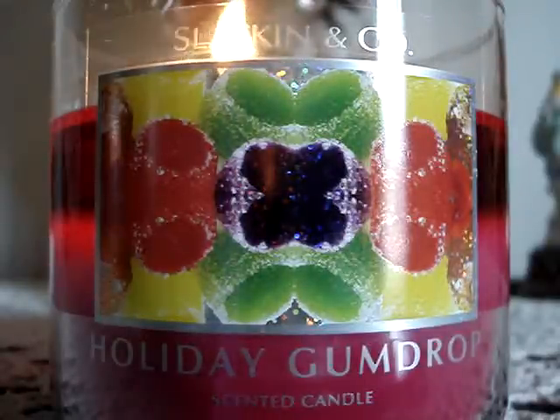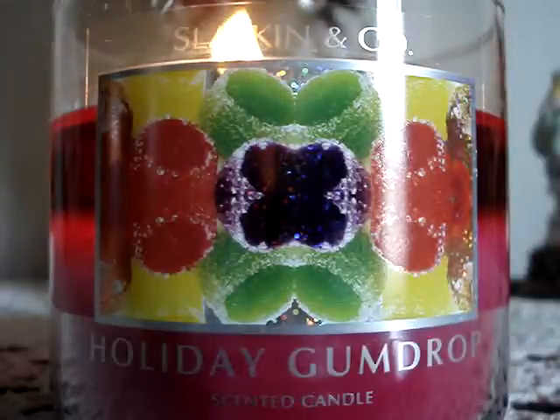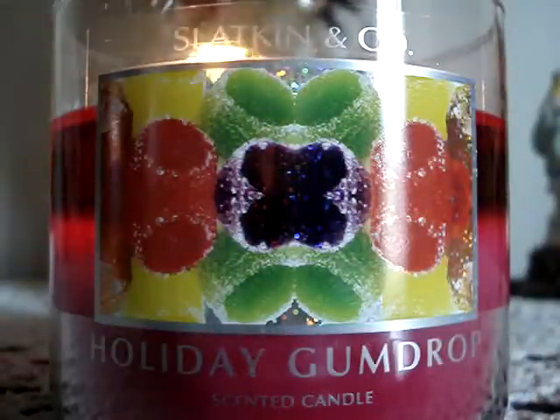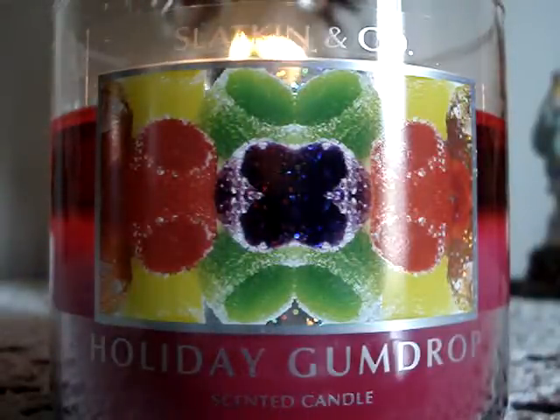Maybe if it goes 75% off for the semi-annual sale I'll get it — that's like $4.87. But if it's just going to go to half off, I can do without it.